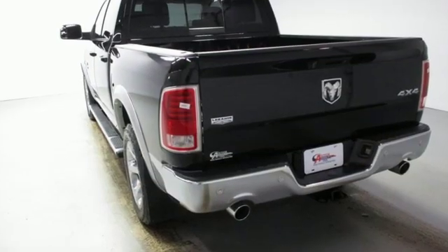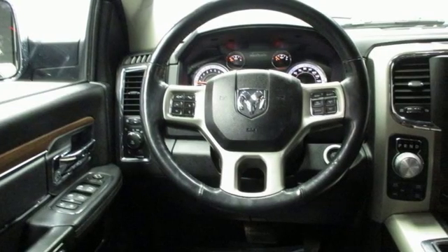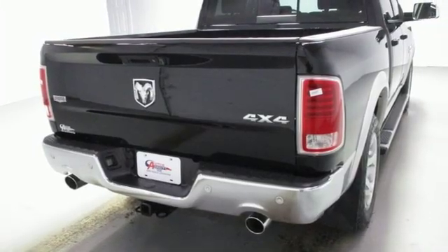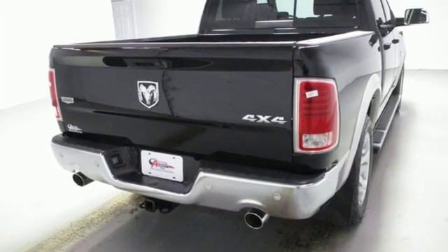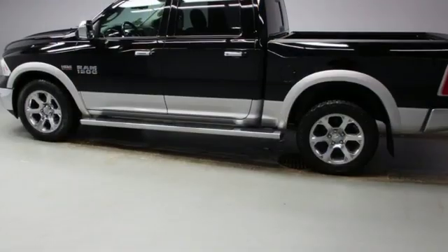V8 engine. Electronic shift on the fly. Driver selectable mode. Trailer brake controller. Streaming audio. Power heated mirrors. Front heated and ventilated leather bench seats. Active grille shutters. Heavy duty shocks. Configurable instrument gauges. And automatic transmission.